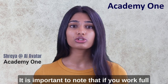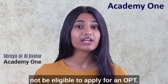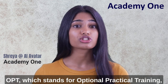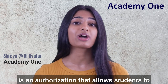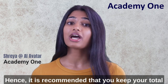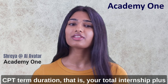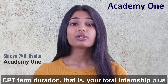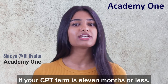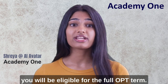It is important to note that if you work full-time on CPT for 12 months or more, you will not be eligible to apply for OPT. OPT, which stands for Optional Practical Training, is an authorization that allows students to work in the U.S. after graduation. Hence, it is recommended that you keep your total CPT term duration — that is, your total internship plus co-op duration — to 11 months or less. If your CPT term is 11 months or less, you will be eligible for the full OPT term.